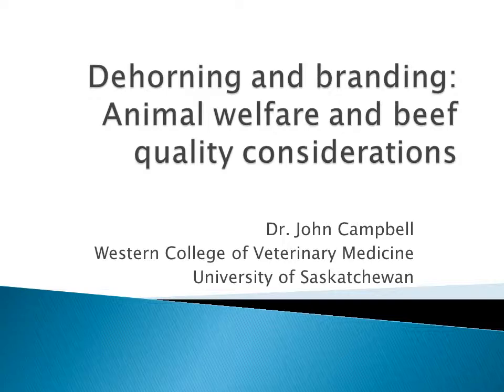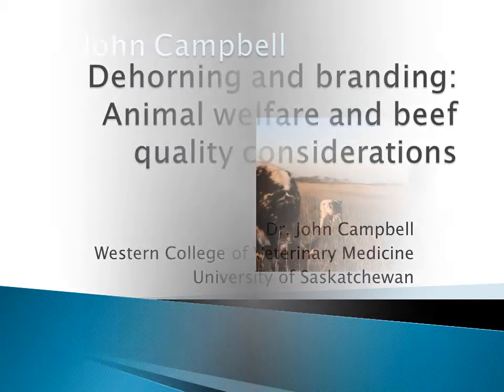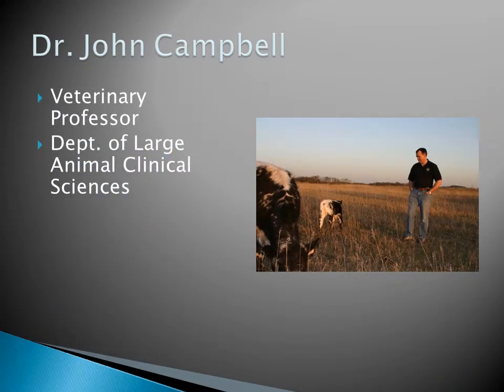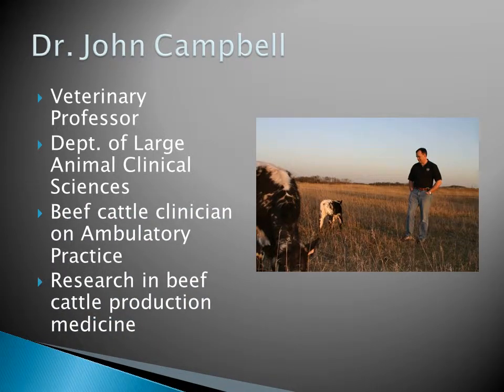This presentation is on Dehorning and Branding: the Animal Welfare and Beef Quality Considerations, by John Campbell from the Western College of Veterinary Medicine. I am a professor at the Vet School in Saskatoon. I work in the Department of Large Animal Clinical Sciences, and I'm a beef cattle clinician on the ambulatory practice there, and most of my research is in beef cattle production medicine.